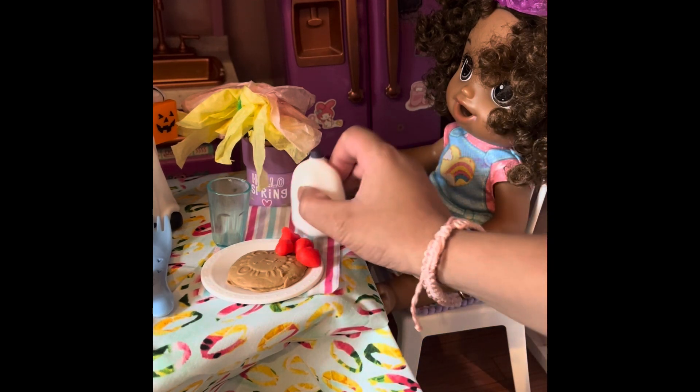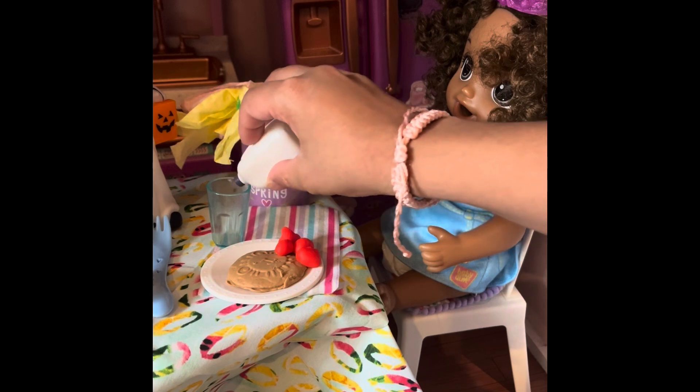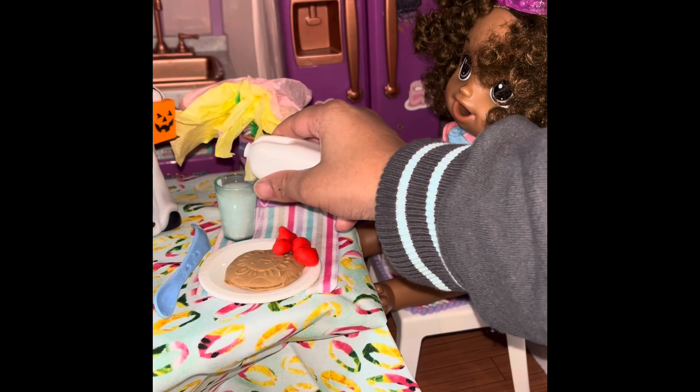I'm going to pour her some milk. Here we go. Now we're going to feed her.